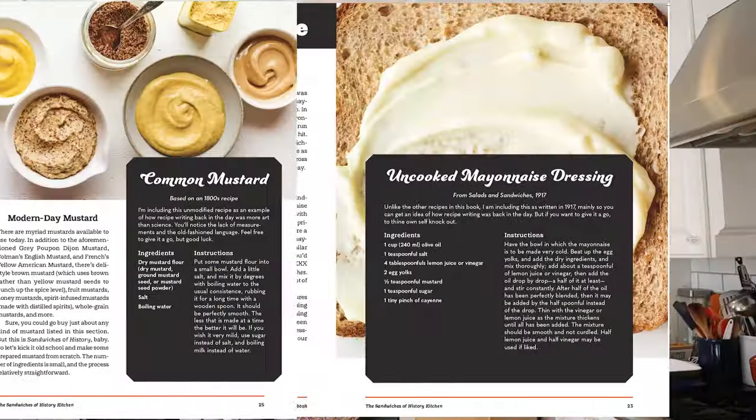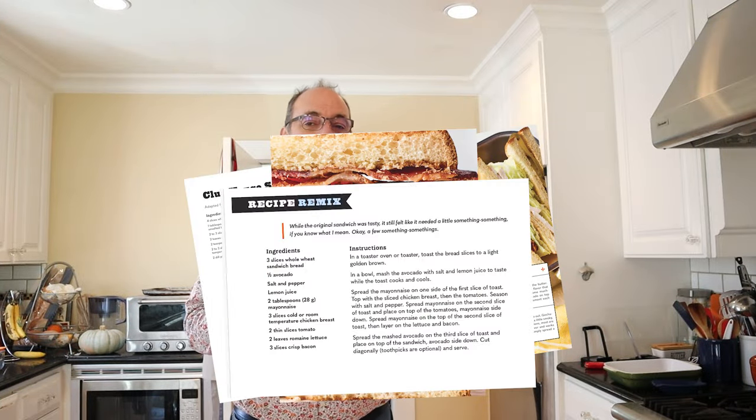What's inside, you might ask? Thanks for asking. Naturally, there are ingredient deep dives on mayonnaise, mustard, and ketchup, but there are also recipes, plus ideas, and even a few recipe remixes.